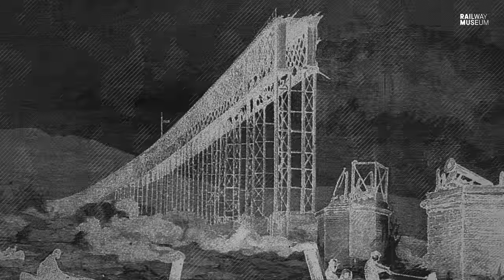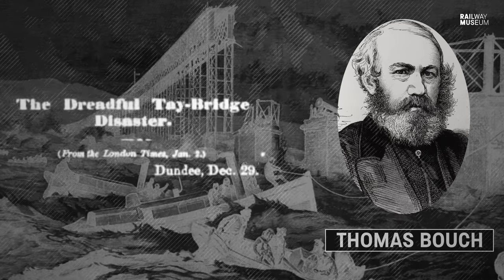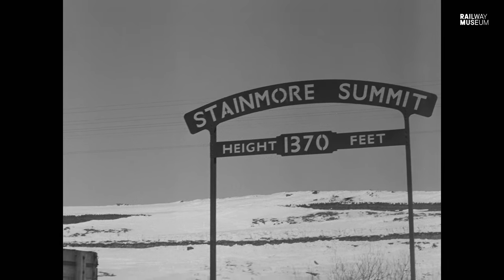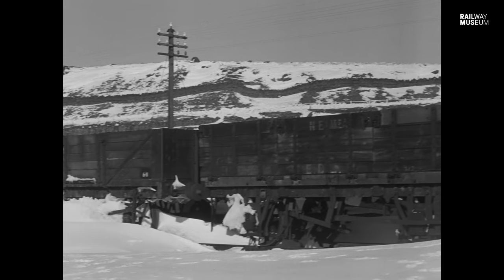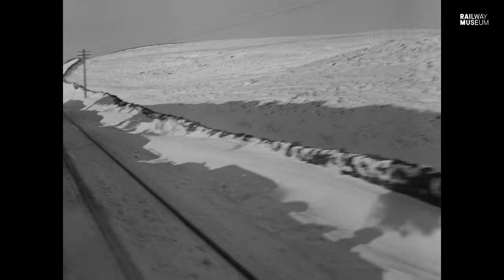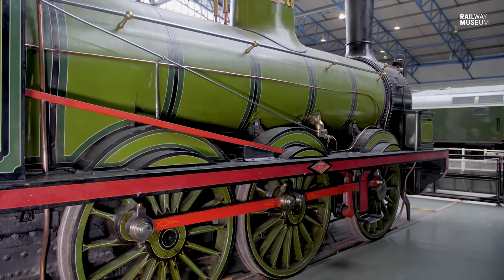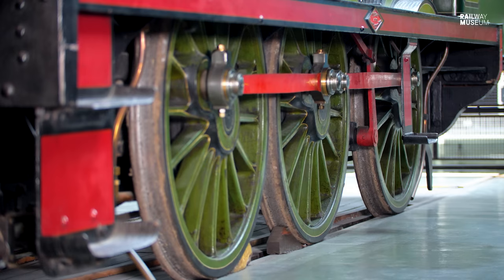His brother was of course Thomas Bouch, who unfortunately was the guy behind the Tay Bridge, but both Bouches were actually very good engineers. You'd find these machines on the Stockton and Darlington; you'd also find them working over Stainmore, coming up with coke from the Durham Coalfields. Those are steep railways and it never seems to be good weather on the Stainmore Road. So you've got a beautifully looking machine, but one that was basically designed to haul mineral traffic.